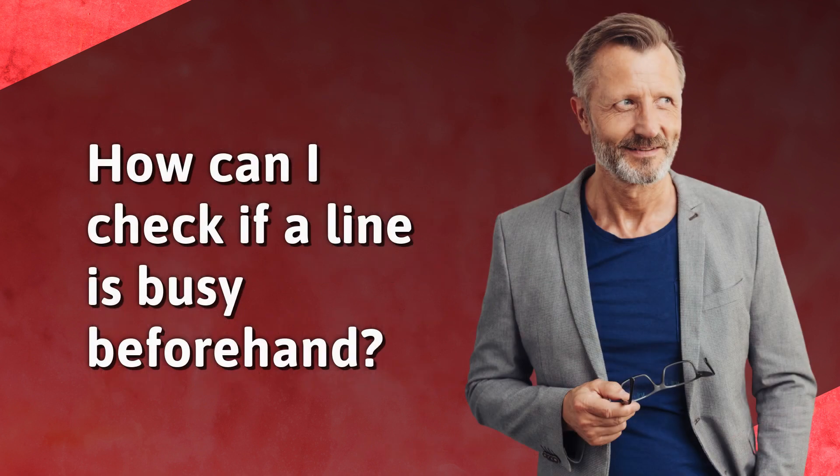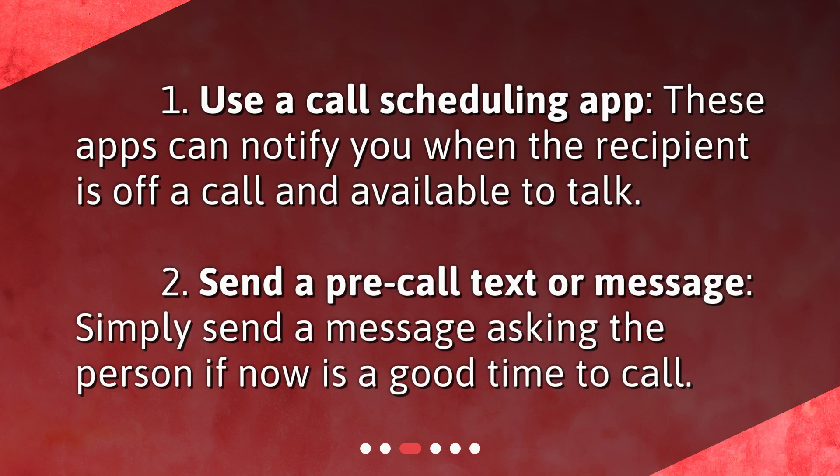How can I check if a line is busy beforehand? 1. Use a call scheduling app. These apps can notify you when the recipient is off a call and available to talk. 2. Send a pre-call text or message. Simply send a message asking the person if now is a good time to call.